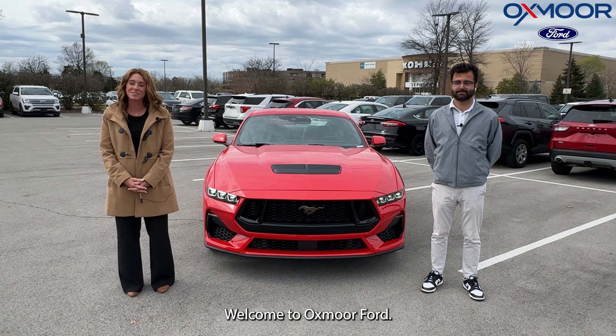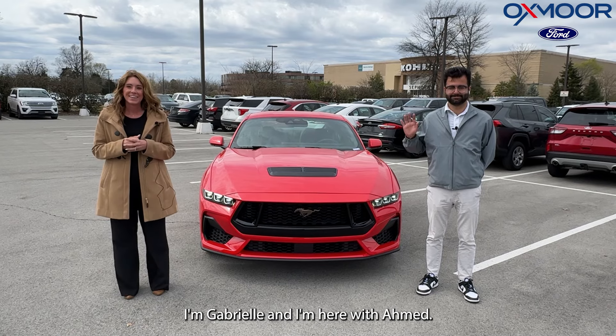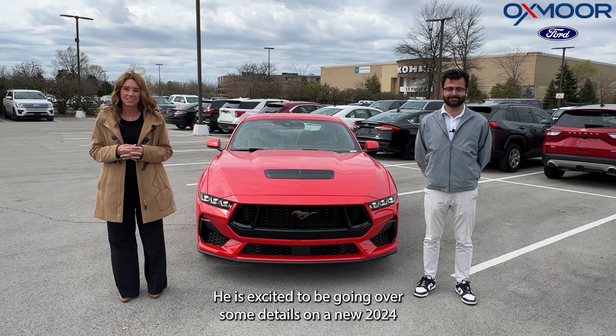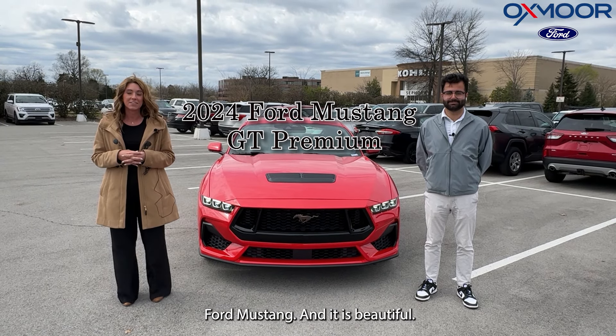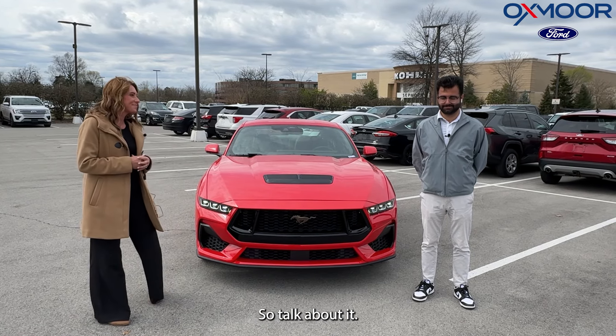Hi everyone, welcome to Oxy Morford. I'm Gabrielle and I'm here with Ahmed. He is excited to be going over some details on a new 2024 Ford Mustang, and it is beautiful.